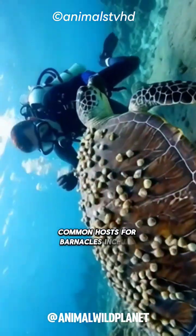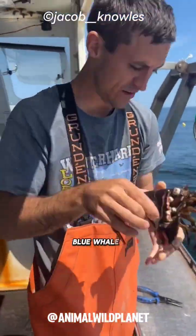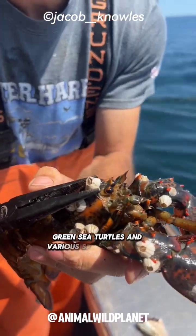Common hosts for barnacles include humpback whales, blue whales, green sea turtles, and various species of crabs.